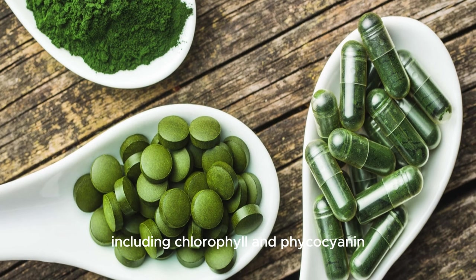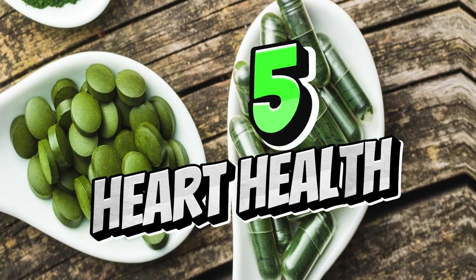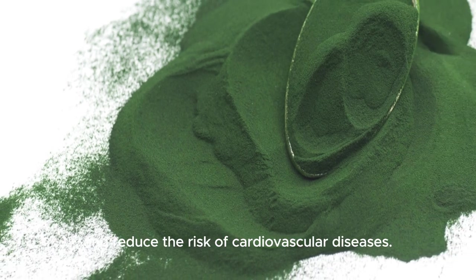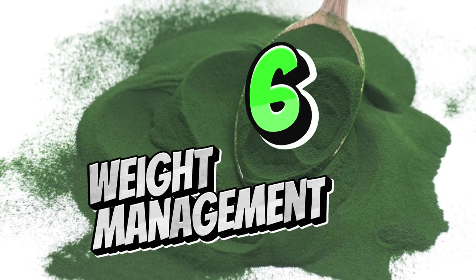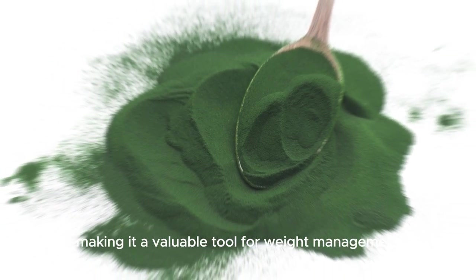Number four: detoxification. Spirulina has been shown to support the body's natural detoxification processes, helping to eliminate toxins and heavy metals. Its unique composition, including chlorophyll and phycocyanin, may aid in cleansing the liver and promoting overall detoxification. Number five: heart health. Regular consumption of spirulina may contribute to heart health by helping to lower cholesterol levels and blood pressure. Its antioxidant properties may also protect against oxidative stress and reduce the risk of cardiovascular diseases. Number six: weight management. Spirulina's high protein and nutrient content can help promote satiety and curb cravings, making it a valuable tool for weight management and healthy eating habits.